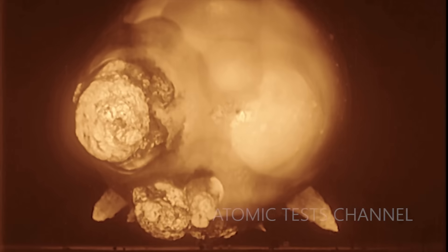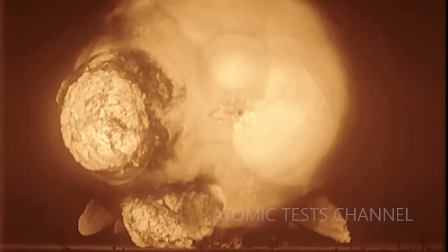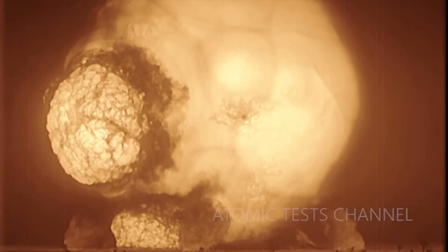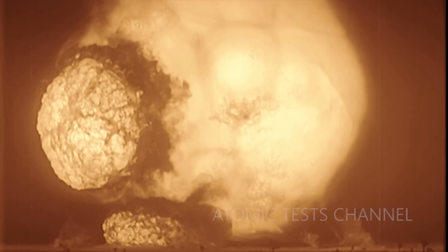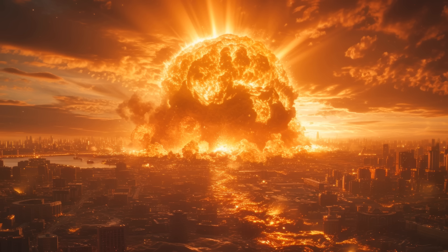The temperature of the fireball reaches about 10 million degrees Celsius. At this extreme temperature, very high pressure builds up inside, causing the fireball to expand. The maximum size of an atom bomb's fireball depends on the bomb's strength. For an average atom bomb, the fireball can reach up to a kilometer in radius. Everything within this area is not simply burned or melted — it is vaporized in an instant.